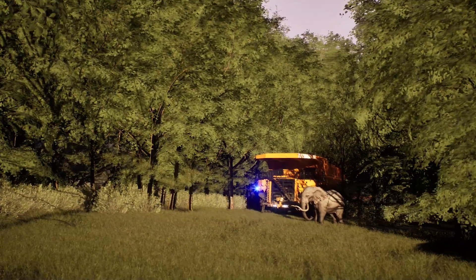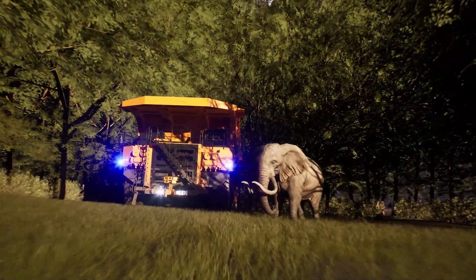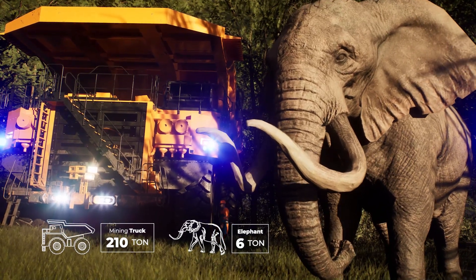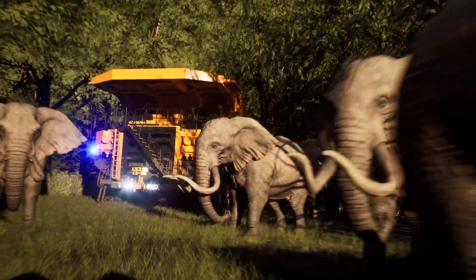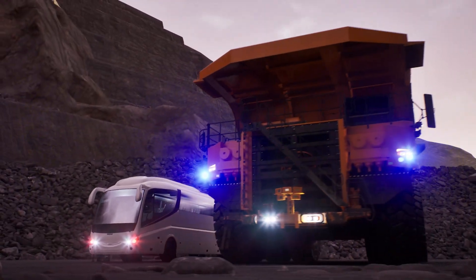If we take our truck to another location for comparison, with 210 tons and more than 8 meters high, the imposing mining truck is unrivaled even by a 6-ton African elephant. A single mining truck is equivalent to 35 African elephants in weight, and its exuberant size is evident when compared to other machinery and constructions.